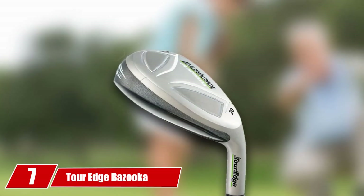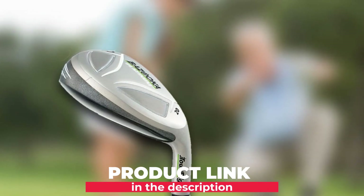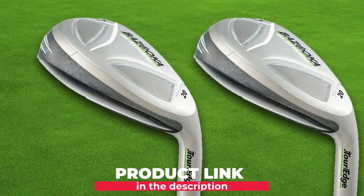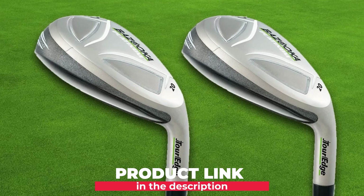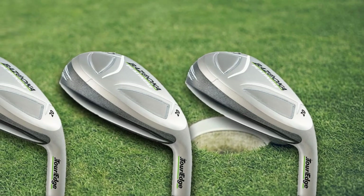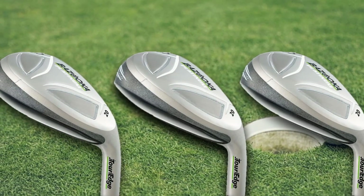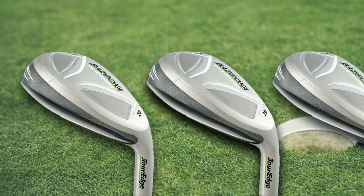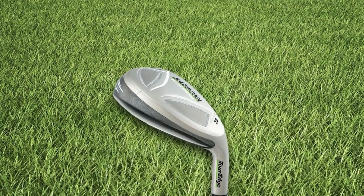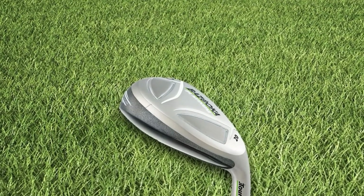Moving on to number 7: Tour Edge Bazooka Platinum Golf Ironwood. Technically not a hybrid, it has similar properties such as being forgiving, making it a great alternative for those searching for the best high-handicap irons without breaking the bank. This is a great option for people on a budget. While affordable, many people were happy with its features and performance. One of our favorites is the hollow and hypersteel head, which is great for its forgiveness due to maximum perimeter weighting.